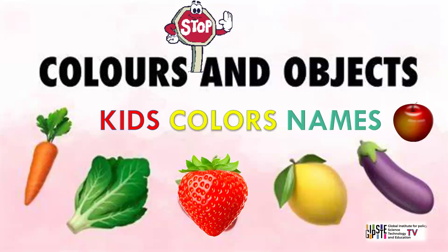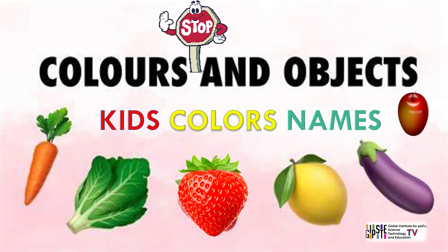These associations can evoke specific emotions, convey information, and enhance aesthetic appeal. Here is a list of common colours paired with objects typically associated with each hue.